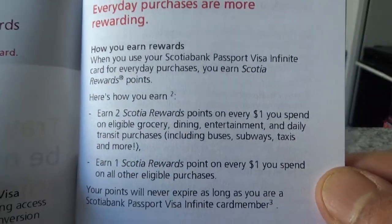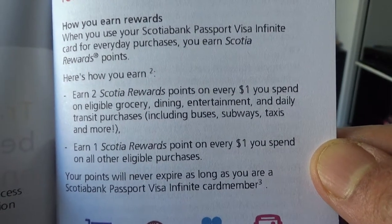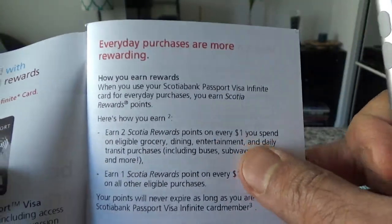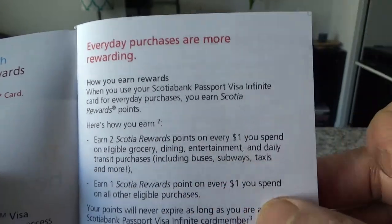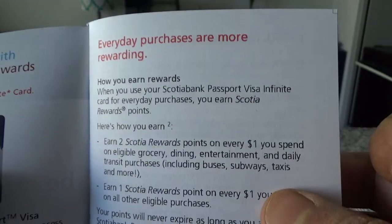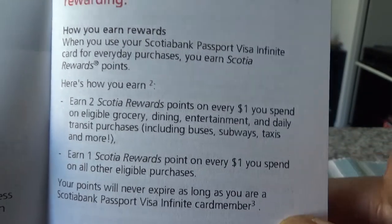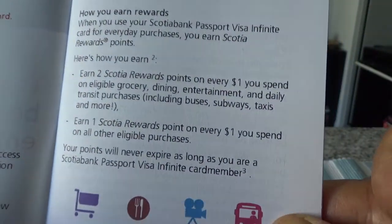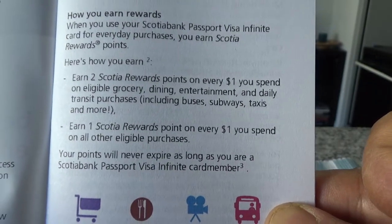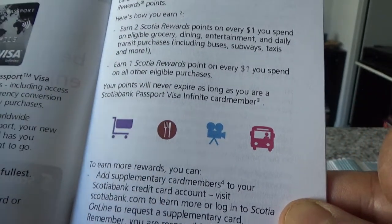Looking at the reward structure: you earn two points per dollar on eligible grocery, dining, entertainment, and daily transit purchases, which includes buses, subways, taxis and more. You earn one point on everything else. Notably, this is a travel credit card but it does not give you any bonus points on travel expenses — so there's a question of whether you'd want to use this card for travel spending.